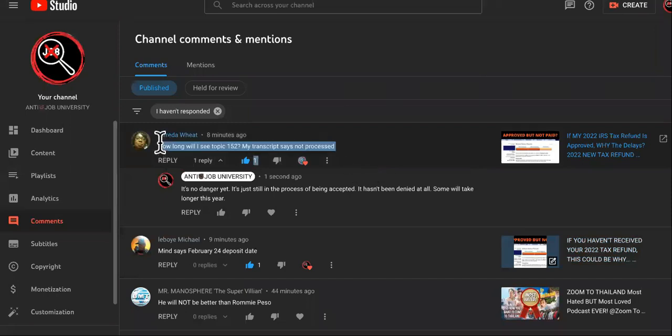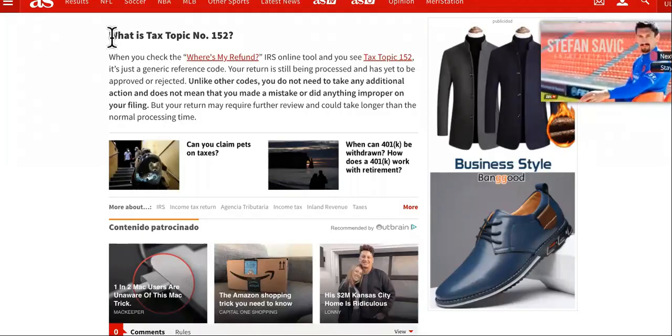So she asked me, how long will I see tax topic 152? My transcript says not processed. If you see that when you're looking up your refund, don't panic. So what is topic 152?